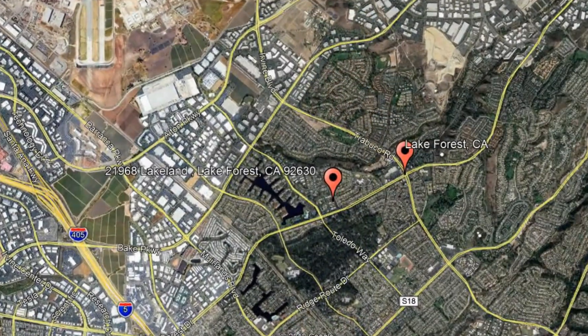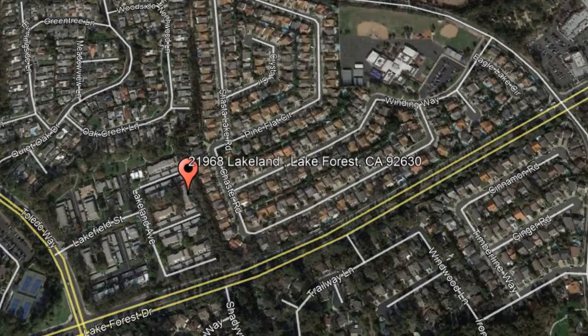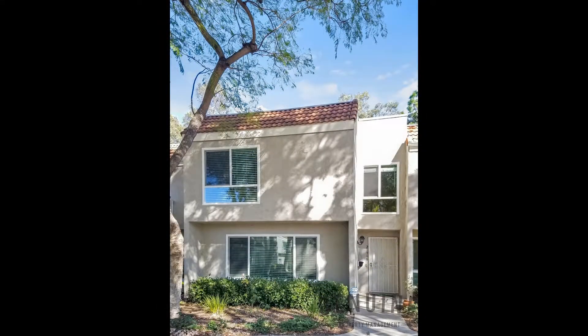Here are photos of an available rental property so you can get your move on. 21968 Lakeland, Lake Forest, California. This nicely updated condo in Lake Forest could be what you're looking for.